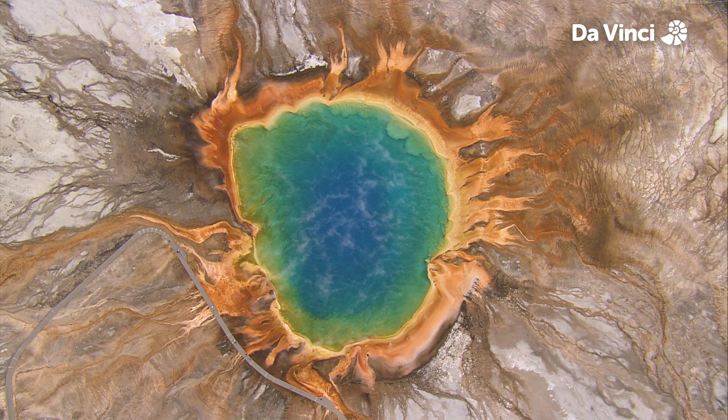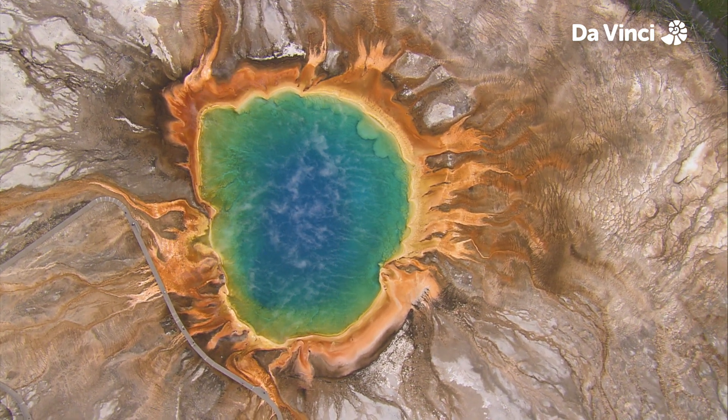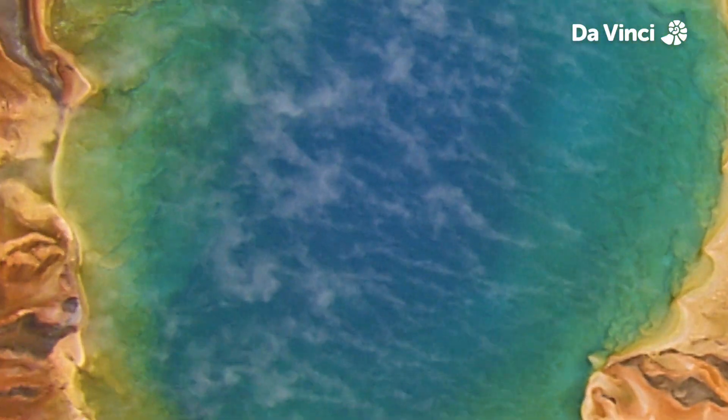The hot water in the centre is over 80 degrees Celsius and contains barely any life. Because of this, it is a very clear, deep blue colour.